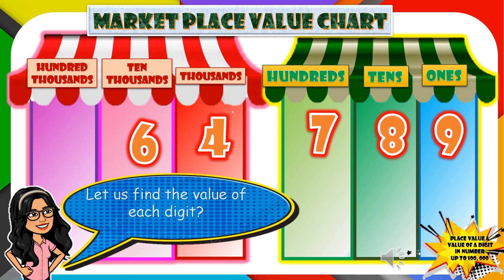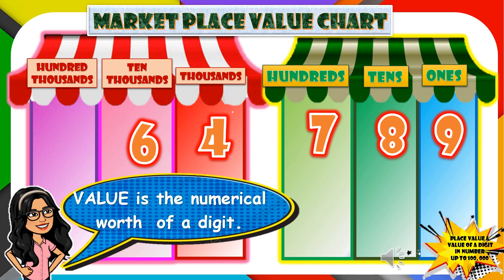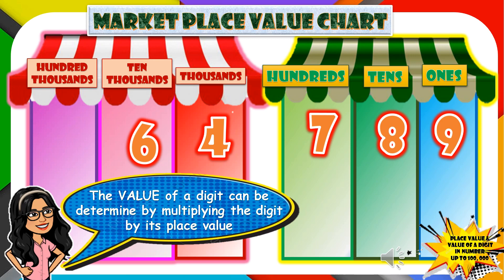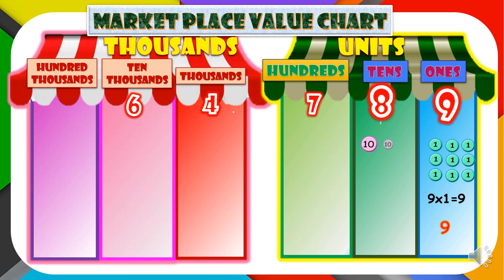Now, let us find the value of each digit. What is value? Value is the numerical worth of a digit. The value of a digit can be determined by multiplying the digit by its place value. Digit 9 is in the 1s place, so 9 times 1 is equal to 9. Digit 8 is in the 10s place, so 8 times 10 is equal to 80. Digit 8 has a value of 80.